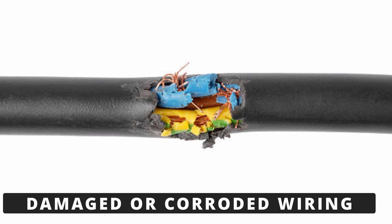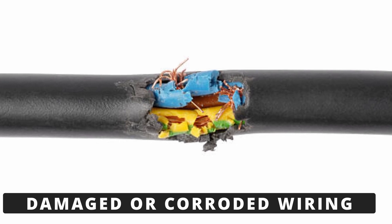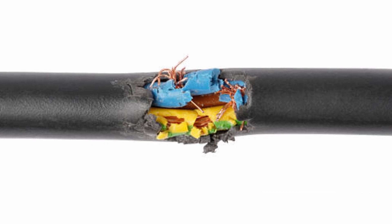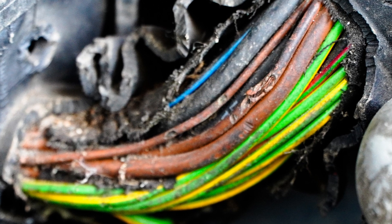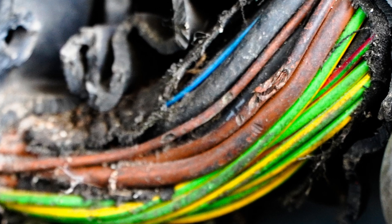The second cause is damaged or corroded wiring. The TRS relies on proper electrical connections to communicate with the ECM. If the wiring is damaged, corroded, or has a bad ground, it can cause inconsistent or no signal, leading to the P0705 code. Check the wiring harness near the sensor for any wear, cuts, or corrosion.